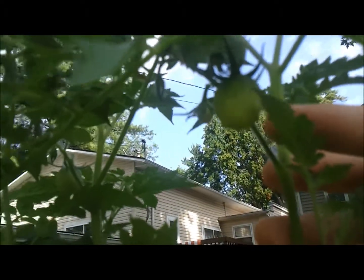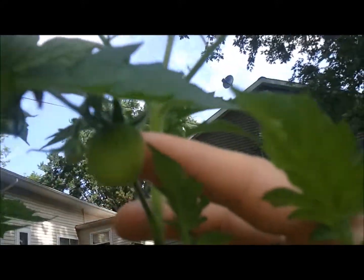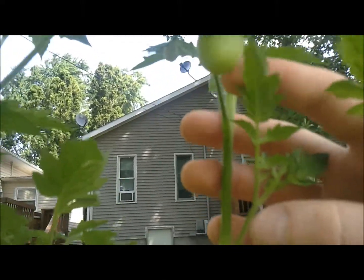Here I've got Casino Chips or Thessaloniki tomatoes, and here I've got either Thessaloniki or Casino Chips tomatoes. There's a tomato on it — it's either a cherry tomato or Thessaloniki. I'm not sure, I'll know in a few weeks.